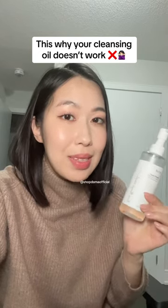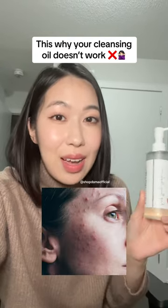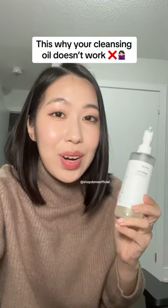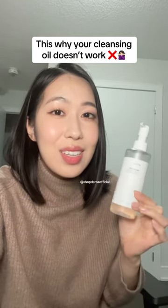Using a cleansing oil doesn't work for my skin. Cleansing oils clog my pores. Cleansing oils cause me to break out. Since cleansing oils became the craze a couple of months ago, those are the most common things I hear about using a cleansing oil.